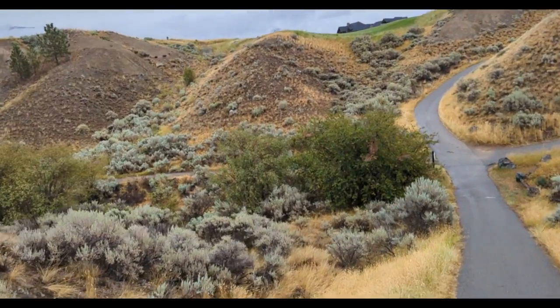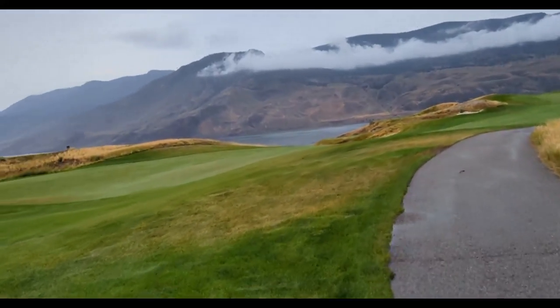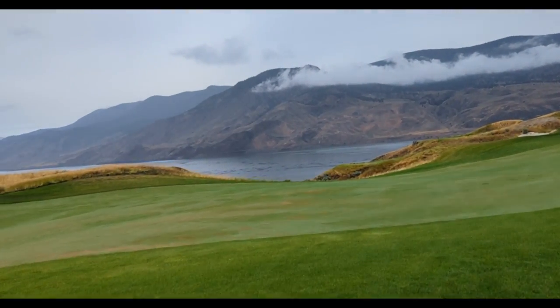Welcome to my very first golf vlog. I've always wanted to try out content like this, and what a course to try it out on. A few days ago I traveled to Kamloops, British Columbia, about a three-hour drive from where I live, to play Tobiano — one of the most unique and beautiful golf courses I've ever played.